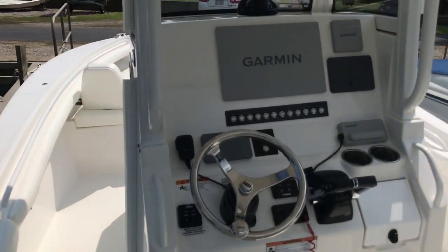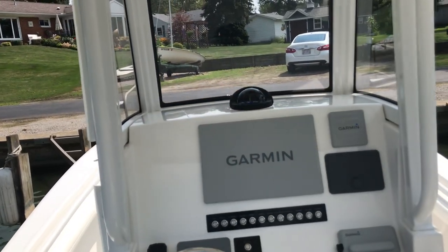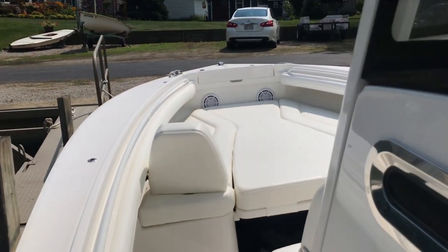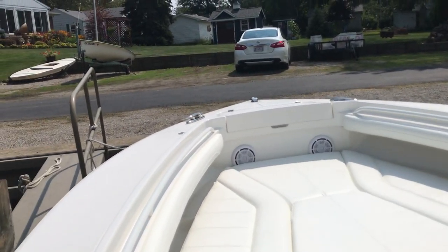He added the Autopilot, so it has a Garmin 12-inch screen Autopilot, the Polk Stereo, and that's the canvas underneath there, along with the backrests as well.